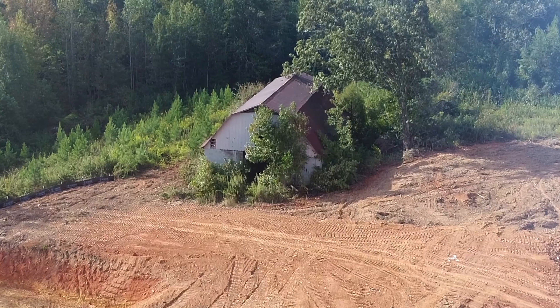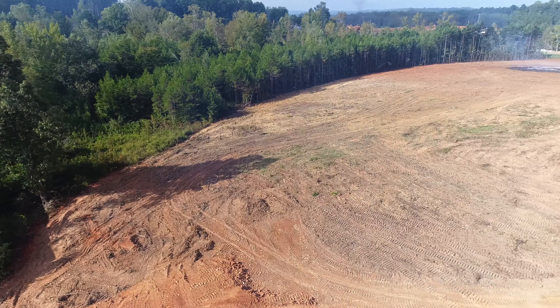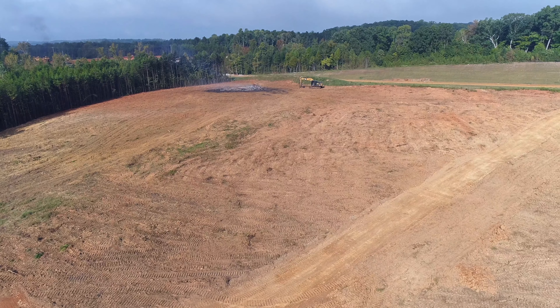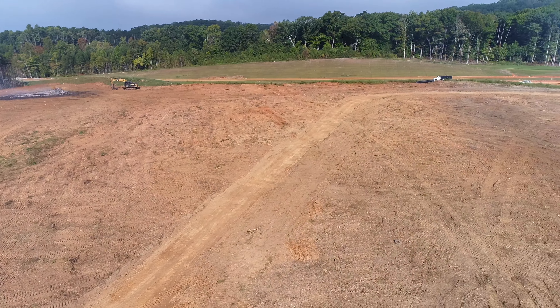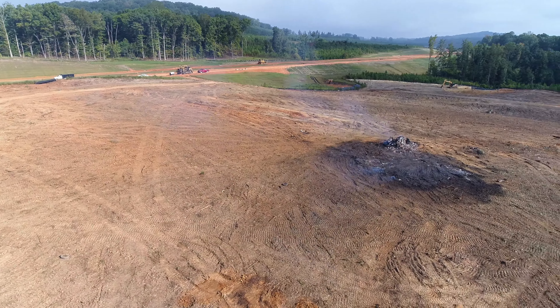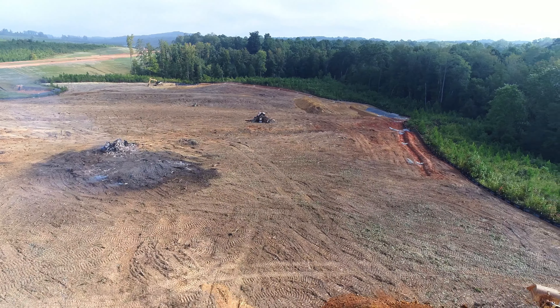Here's a closer view of the old barn. It's a center block barn construction. I don't know how old it was or when it was built. This gives you an overview of the area — the road's over there, a couple of hundred yards away from the barn, it looks to me like.